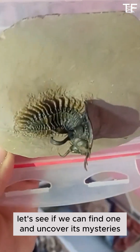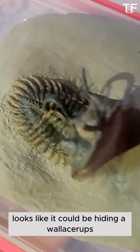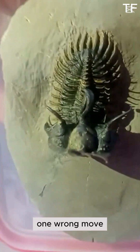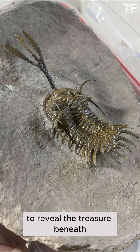Let's see if we can find one and uncover its mysteries. After hours of searching, we've finally spotted something promising. This rock layer looks like it could be hiding a Wallisarops — now it's time to get to work. Fossil hunting is a delicate process. One wrong move and you could damage a priceless piece of history. That's why we take our time, carefully removing the surrounding rock to reveal the treasure beneath.